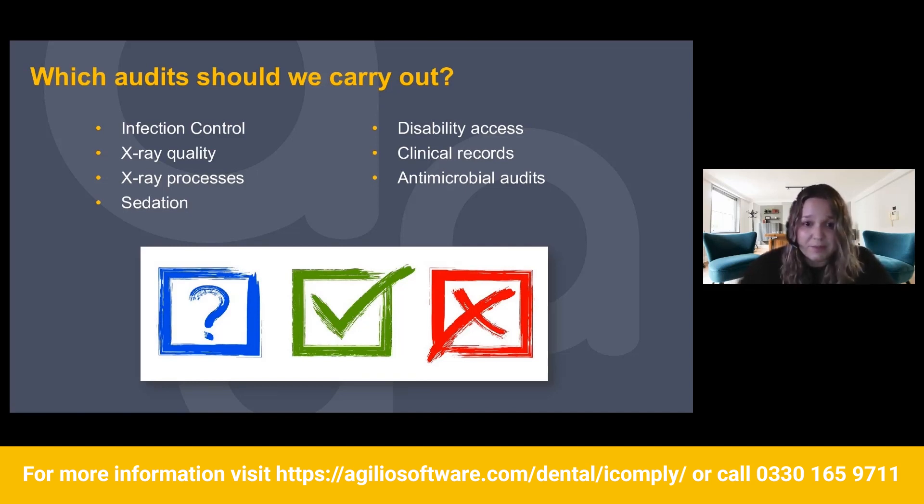Your x-ray processes: checking the equipment, making sure you have all the necessary servicing, your validation — everything on file. Your sedation audit: for practices that carry out sedation, you need a sedation audit to make sure everything is in place. Your disability access audit — there's a common misconception that only NHS practices have to do it, but it should be for all practices whether in England or Wales. And last but not least, your clinical records audits and antimicrobial audits.